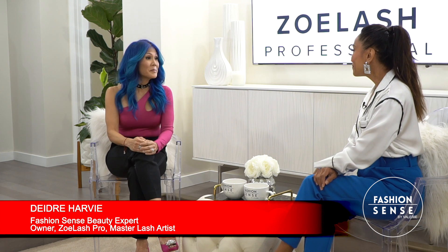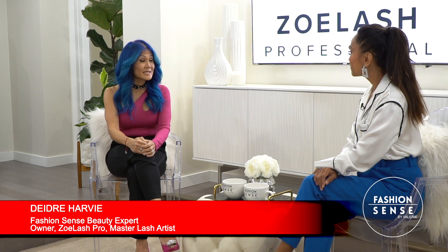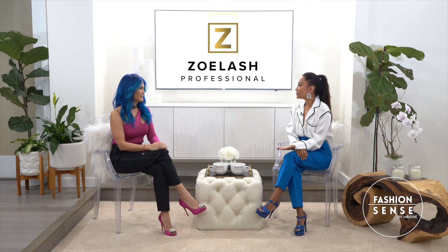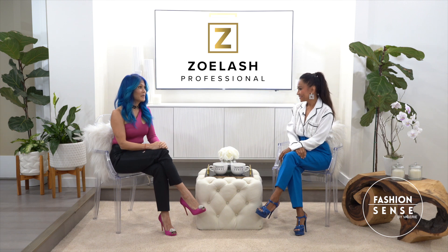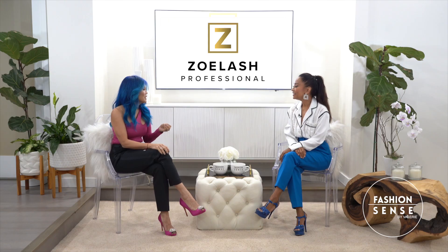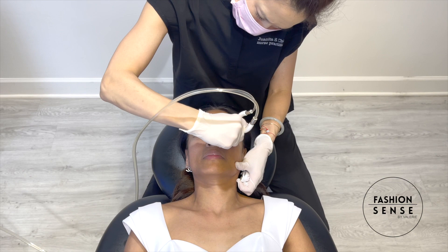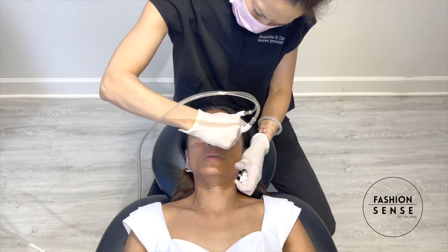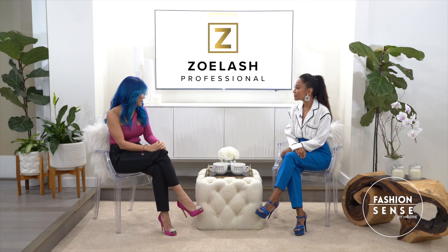Diamond Glow is a medical grade facial that exfoliates, extracts, and infuses SkinMedica brand serums into your skin. There is a diamond tip that is used that makes it really unique — it gets in there and exfoliates the skin a little differently than an ordinary facial. On top of that, it extracts the pores to really get out that debris and uses the diamond tip to also infuse the medical grade serums.